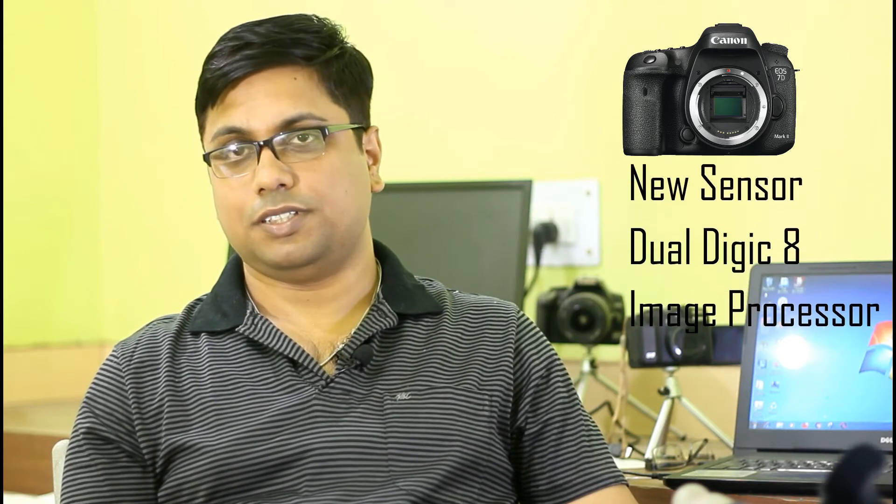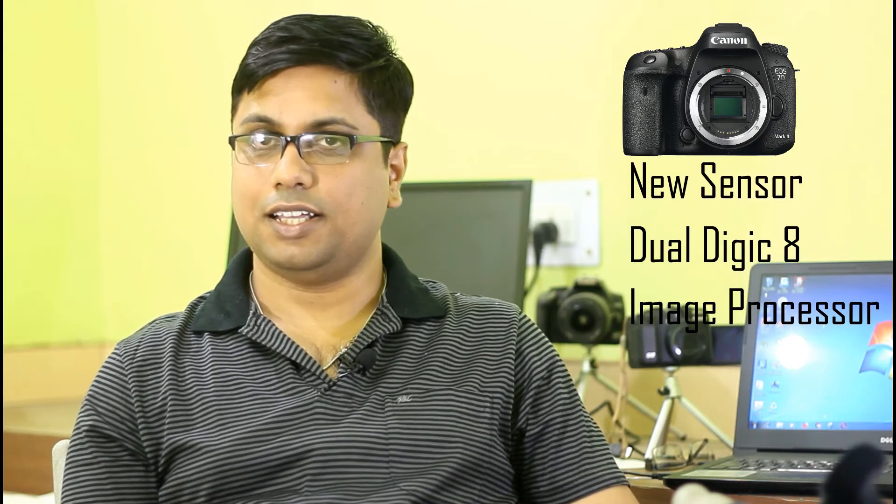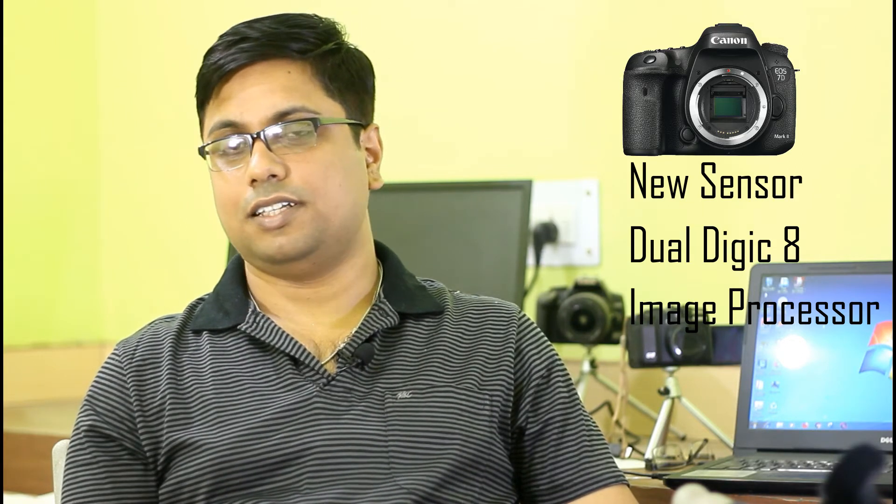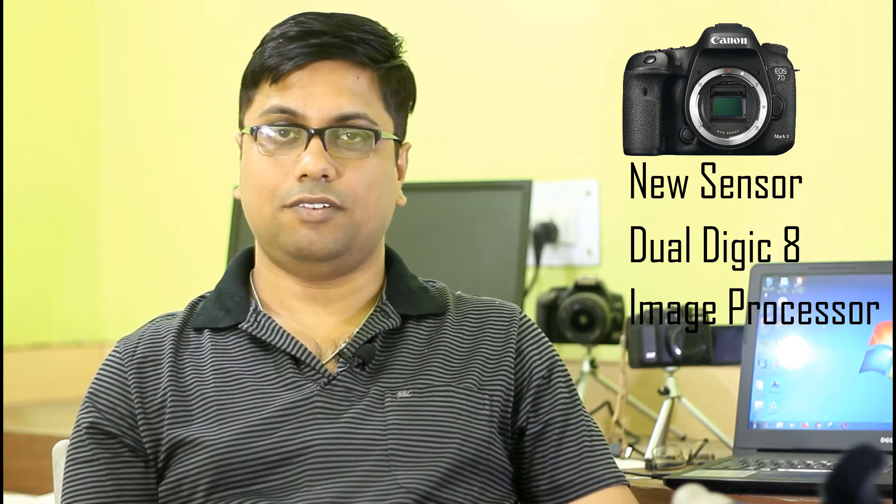Not only a new image processor — with the introduction of every new 7D series camera, we have always seen Canon introduce a completely brand new sensor. So with the new image processor, the Canon 7D Mark III camera will also have a new image sensor. Now, what about the resolution of the 7D Mark III camera?